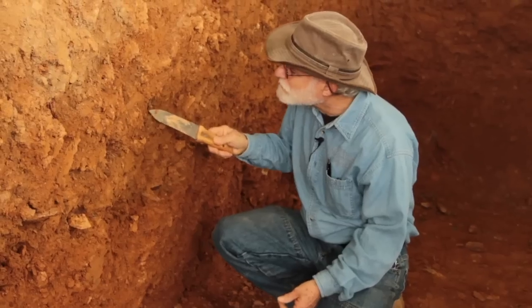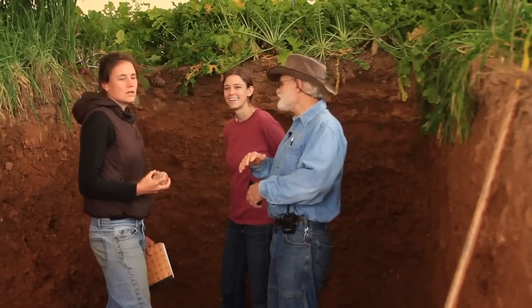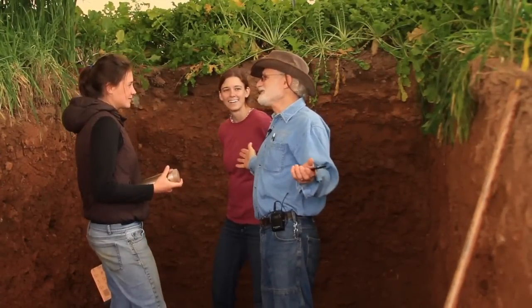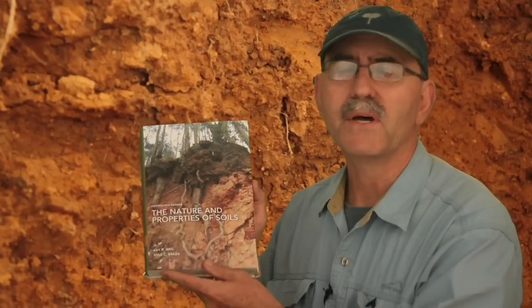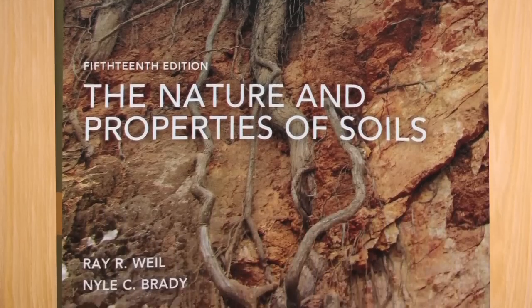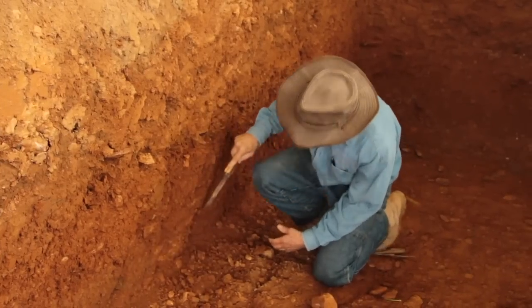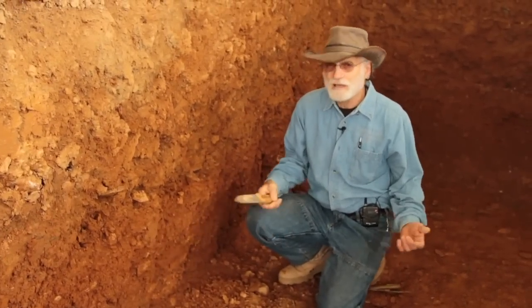Spend a little bit of time with Dr. Ray Weil and you'll notice an insatiably curious man who is also a consummate student, teacher, and scholar of soils. Given that Dr. Weil is someone who literally wrote the book on soils, I wanted to hear what he had to say to farmers. I was blown away by his simple answer, which literally added a new dimension to my operational understanding of soils.